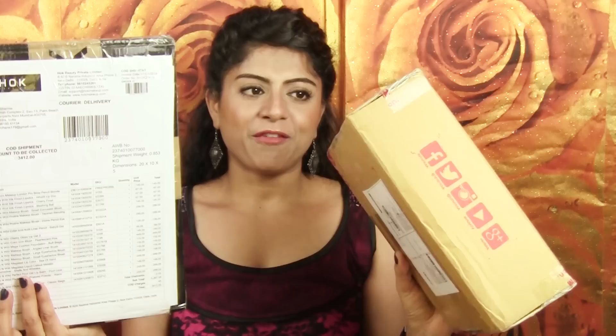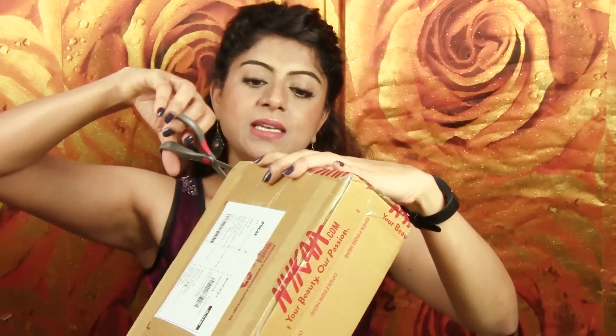So I have two boxes today. One is from Nykaa and the other one is from Hawk Makeup. Let's start with the Nykaa one. Although I have ordered more items from Hawk, the packaging is like - you can see the boxes - this box is fatter than this one. So let's see how Hawk Makeup has packaged. I like the way Nykaa packages their products. But this is the first time I'm ordering something from Hawk Makeup. Nykaa first.